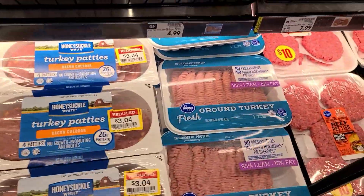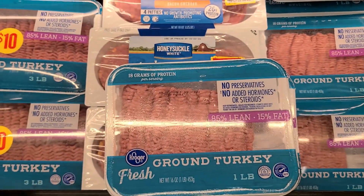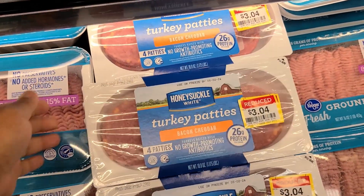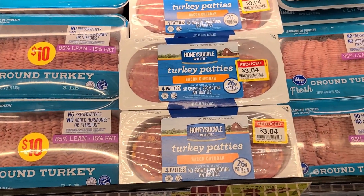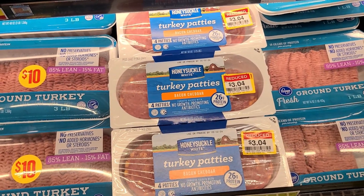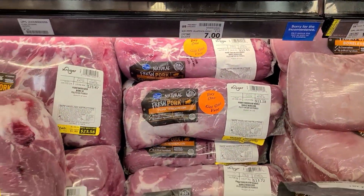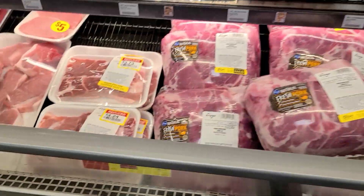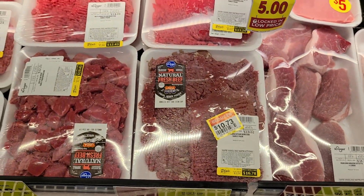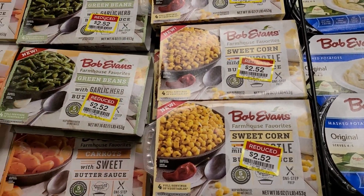Ground turkey is $3.99 on sale so we'll grab a couple of these. There are also turkey patties with bacon and cheddar — I'm not sure if my kids will eat these, but it's a really good price. They have four patties in each pack, so two packs would be six dollars. They also have pork tenderloins for buy one get one free, and there's some reduced meat right here as well.